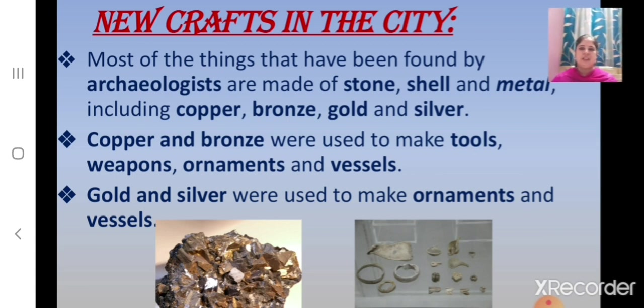Children, most of the things found by the archaeologists are made of stone, shell and metal, including copper, bronze, gold and silver. Copper and bronze were used to make tools, weapons, ornaments and vessels.